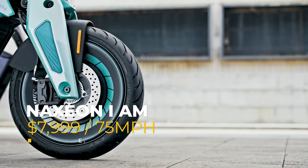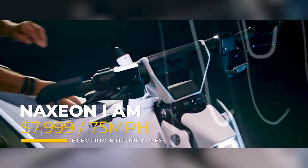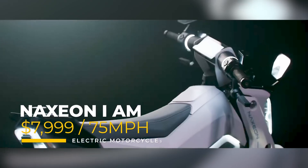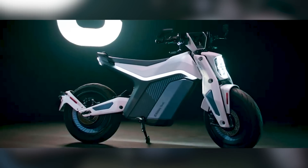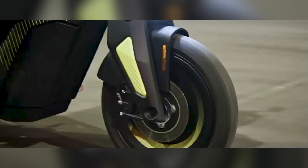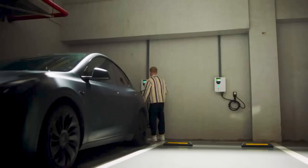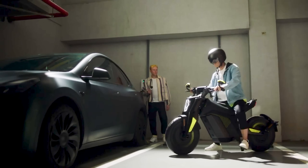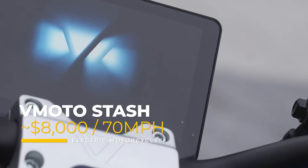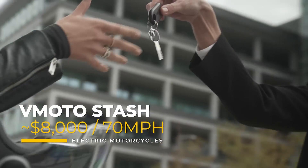If that design is a little too passé for you, why not step into the future with the Naxion I am? For a dollar shy of $8,000, you get a 75-mile-per-hour top speed and a range estimated at 112 miles. Or for a dollar more, but with 5 miles slower top speed, you can get the V-Moto Stash.